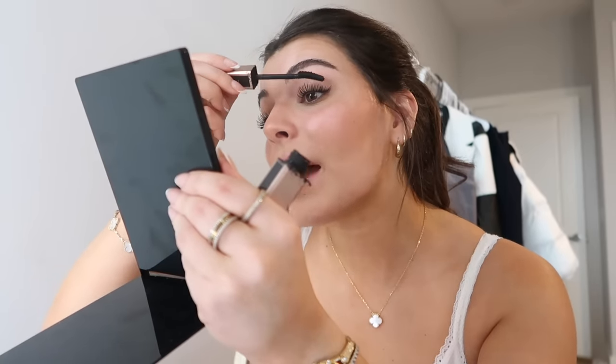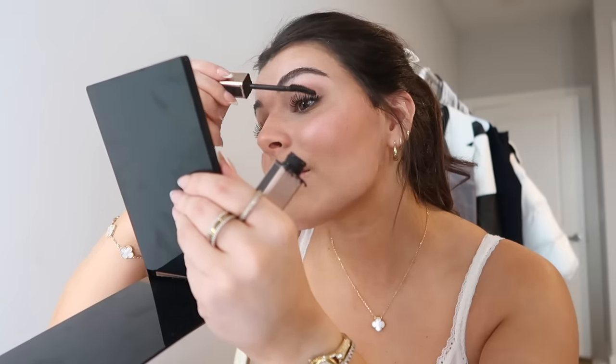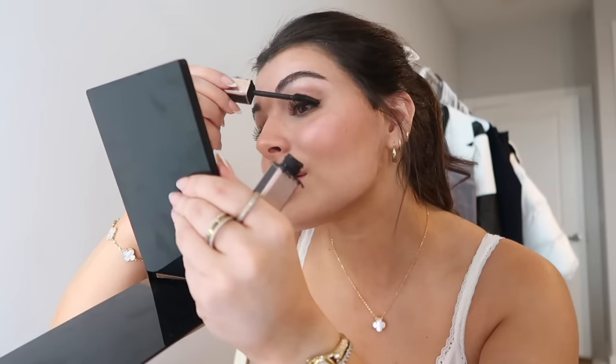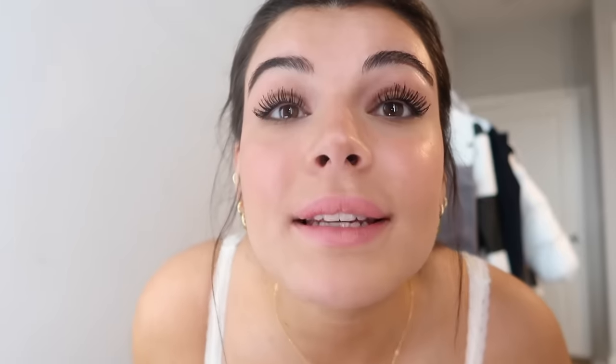To lengthen and separate any clumps, I use the Lancôme Idôle Lash mascara — I love the wand on this; it's very easy to separate my lashes. I go from the back and coat the tips to make them look long. My technique is what makes my lashes look good — I go from behind my lashes, pull down, and then up. Once I'm done, I take a Q-tip and go all over my lid to clean up.